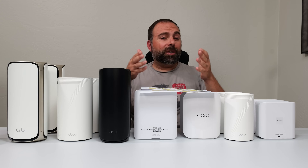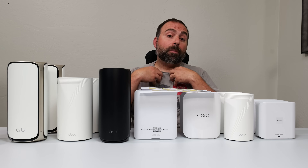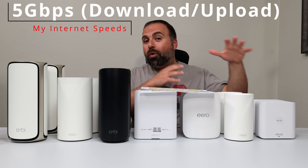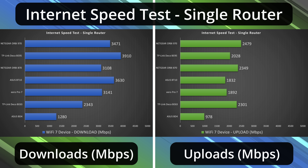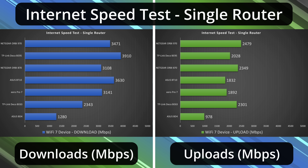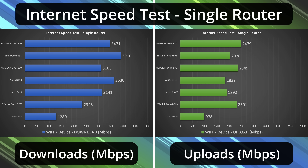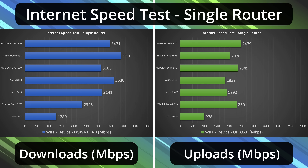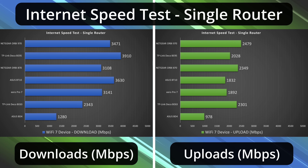Starting off with the internet speed test. When accessing the internet, you're limited by your internet speeds unless the router itself can't go that fast. My internet speeds happen to be 5 gigs up and down, and some of these can't go quite as fast. With the ASUS BD4, hovering around gigabit speeds — a little faster for download but around gigabit for upload. The BE63 goes faster but is capped to just under 2.5 gigabit speeds — really it's the port that's limiting it. The Eero Pro 7 allows up to 5 gigs, however the Wi-Fi itself can't go that fast, and the upload wasn't quite as fast as the BE63. The BT10 was very impressive overall, especially for download speeds.